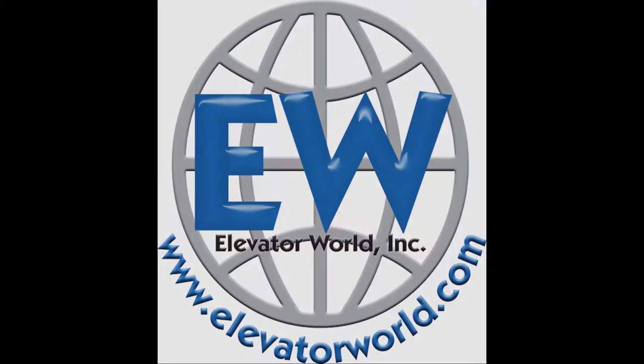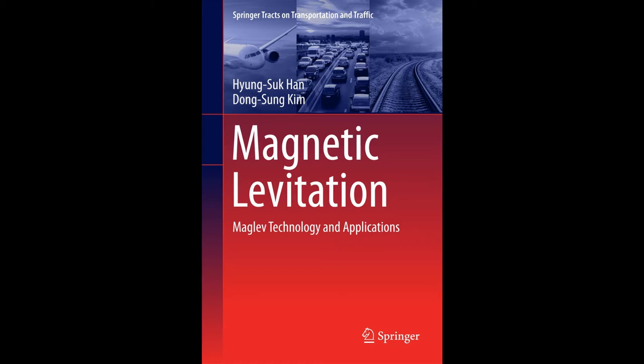Welcome to the Elevator World News Podcast. Just in at elevatorbooks.com is Magnetic Levitation from Springer Publishing. This book provides a comprehensive overview of magnetic levitation technologies from its fundamental principles through its state-of-the-art applications. Maglev technology is believed to be a diverse and green technology that will be applied not only in rail transportation, but also in other fields such as ropeless high-speed elevators.